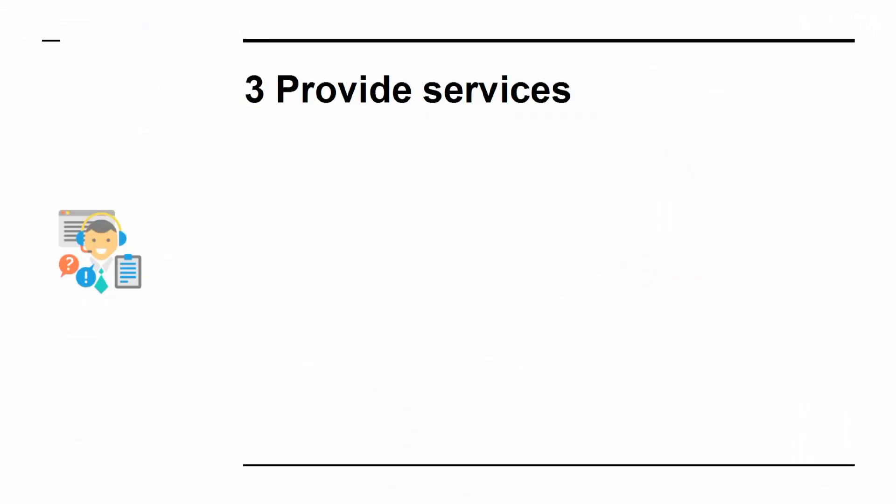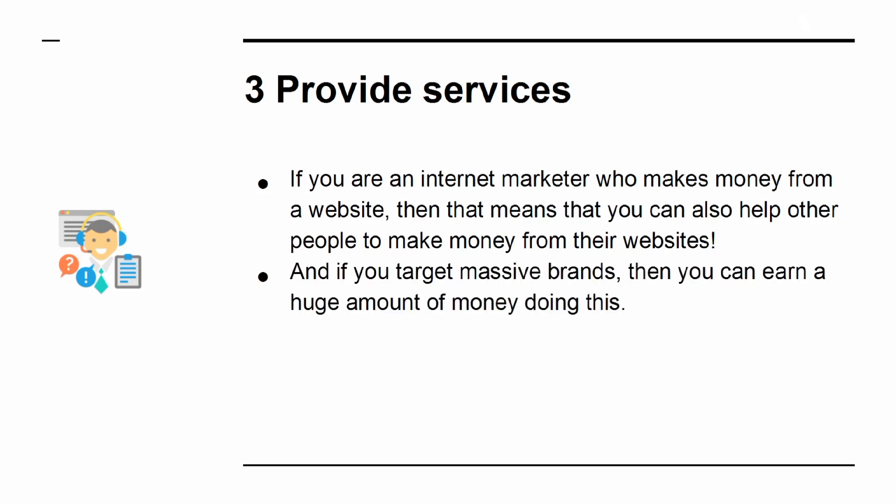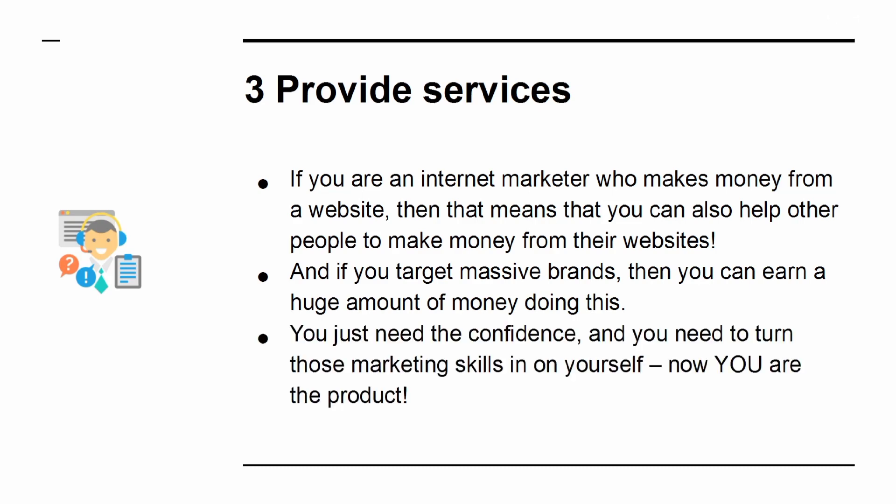Number 3: Provide Services. If you are an internet marketer who makes money from a website, then that means you can also help other people make money from their websites. If you target massive brands, you can earn a huge amount of money doing this. You just need the confidence, and you need to turn those marketing skills in on yourself. Now you are the product.